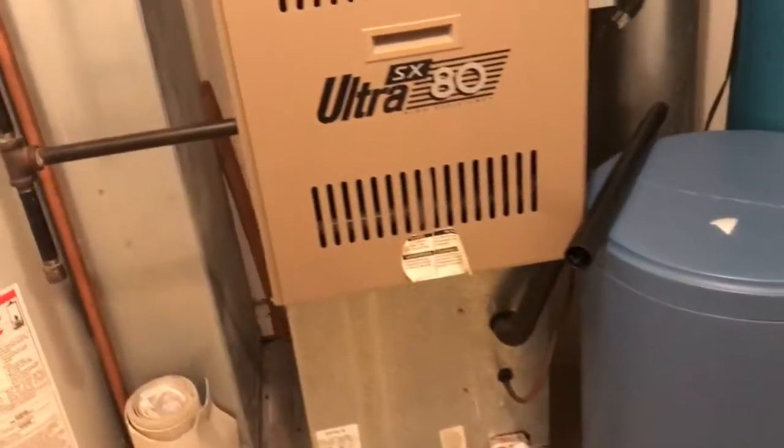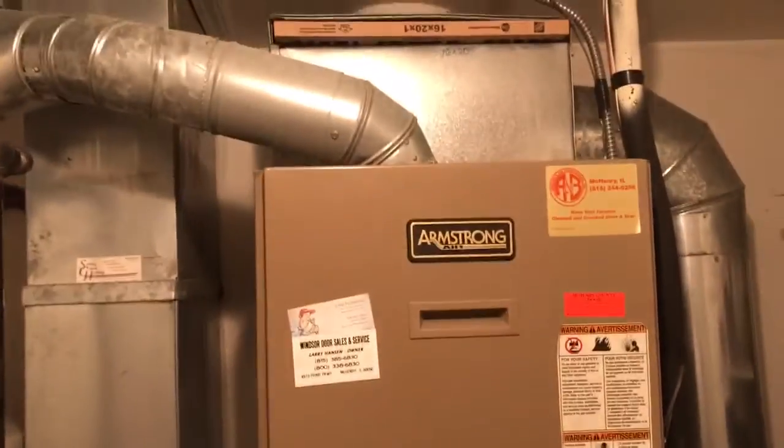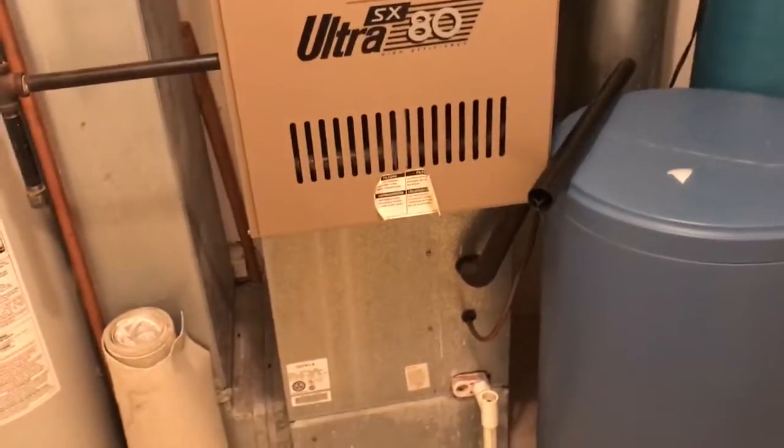Utility room. Ultra SX-80 Armstrong — probably keepable. Keepable water heater. Light out here.